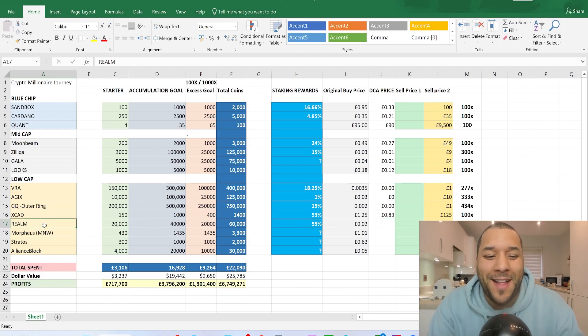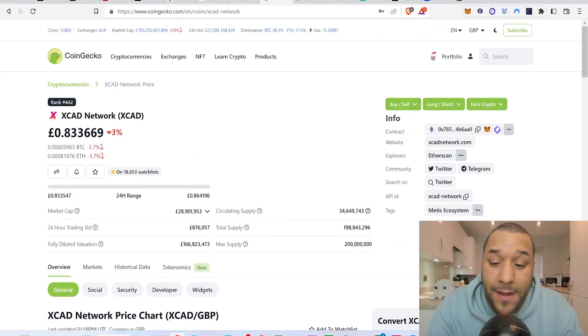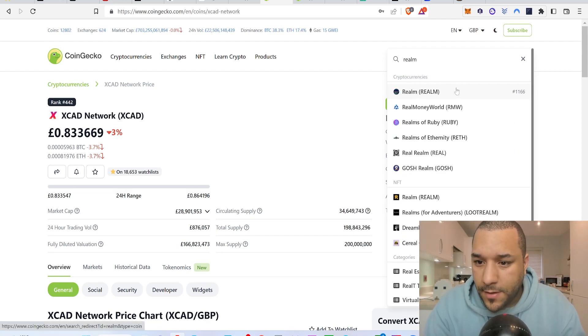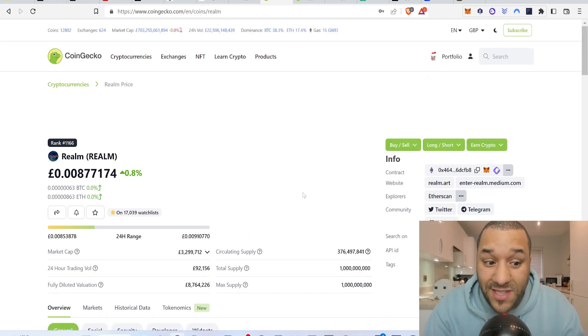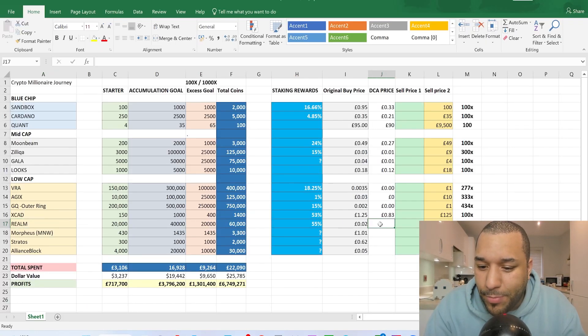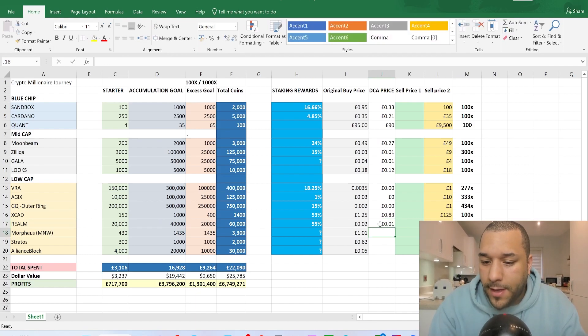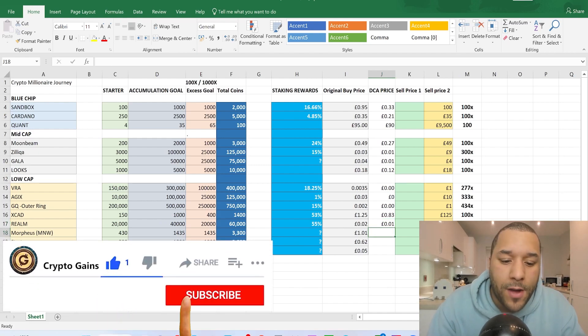Realm was at 0.02 before — it's come down a lot and is sitting under a penny right now at about 0.008. This is a steal of a buy in my view, though again not financial advice. I'm entering 0.008 as the DCA price for Realm.